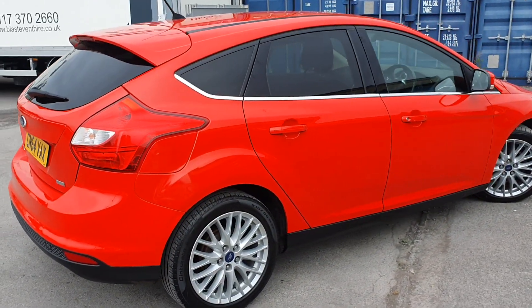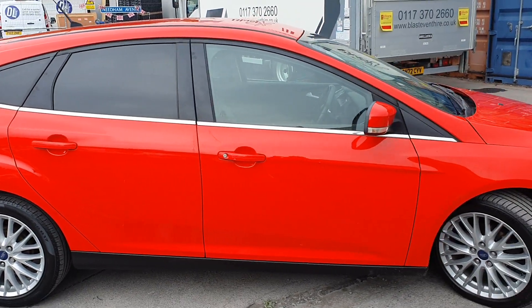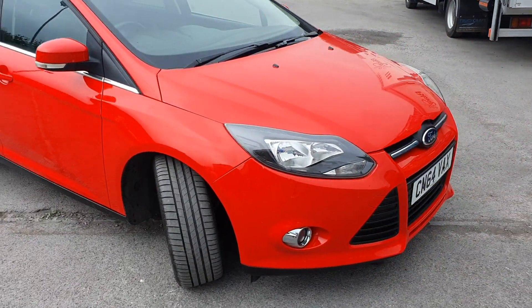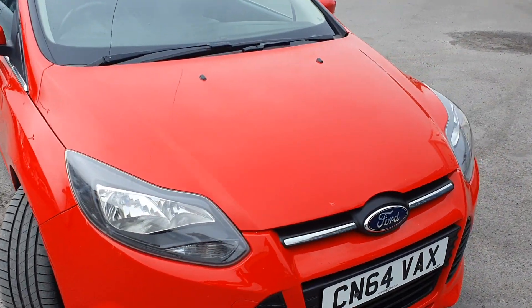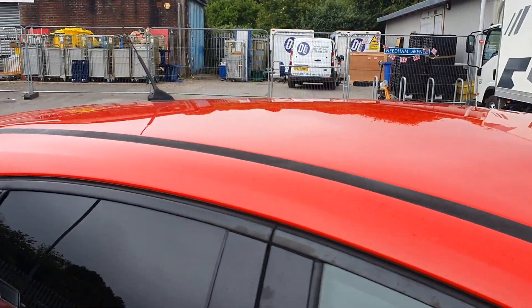This car comes with a new MOT with no advisories, and we have good service history with it as well. As you can see, all of the bodywork and the paintwork is in a really nice condition.